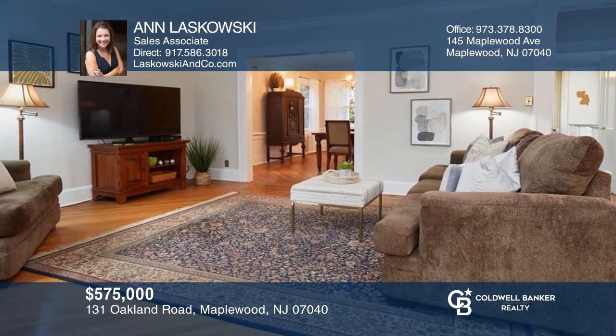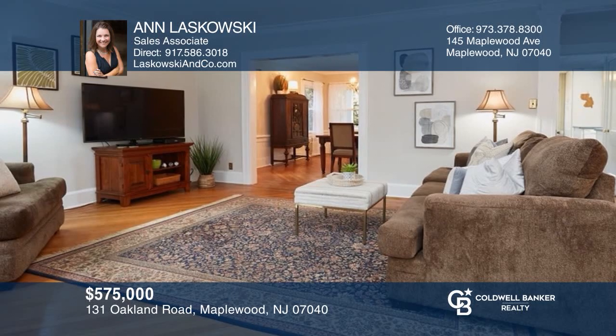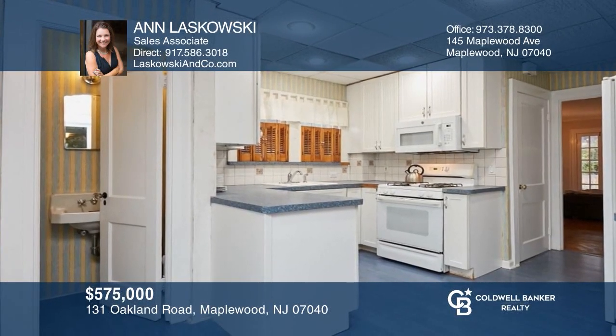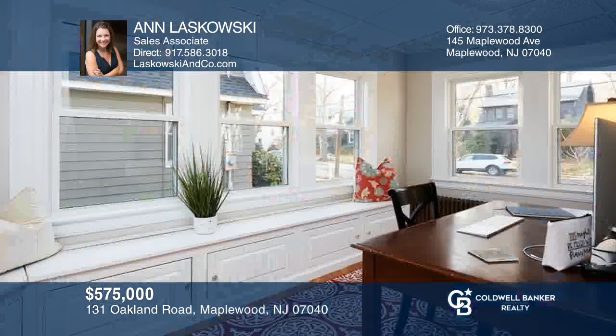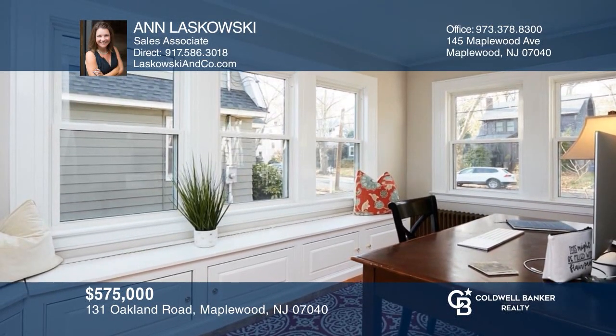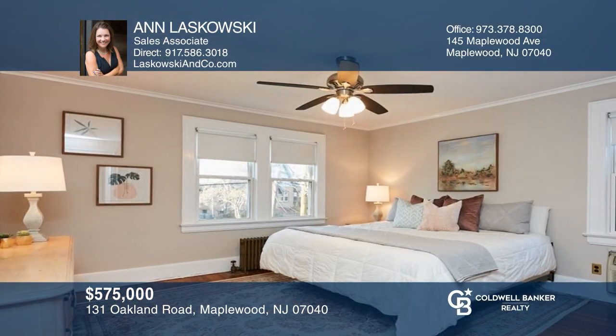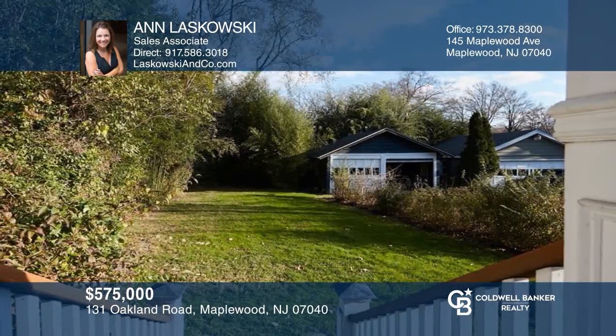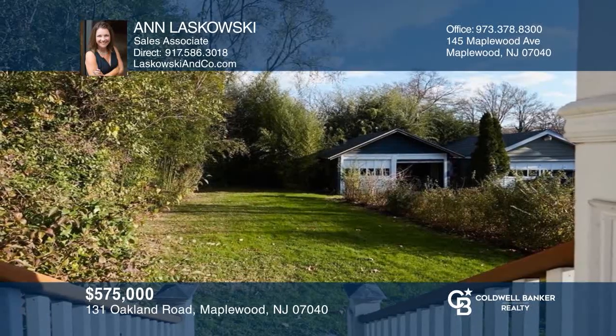This three-bedroom, one full and one-half bathroom 1926 colonial is on one of Maplewood's iconic streets. Inside has fantastic classic architectural features including hardwood floors, high ceilings, and a brick-surround fireplace. The stunning dining room leads into the kitchen with an eat-in area and a half bathroom. The sunroom is great for an office with large windows. The primary bedroom is spacious. Enjoy the backyard on the back-covered porch. Don't wait — schedule a tour today with Ann Leskowski before it's too late.